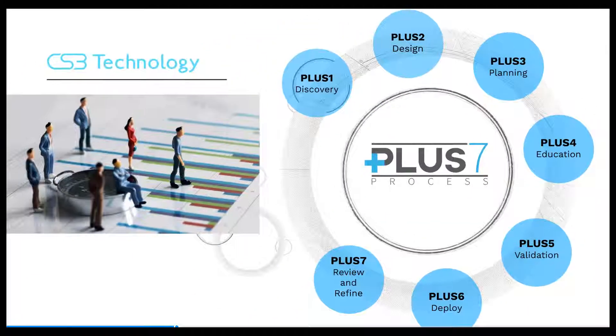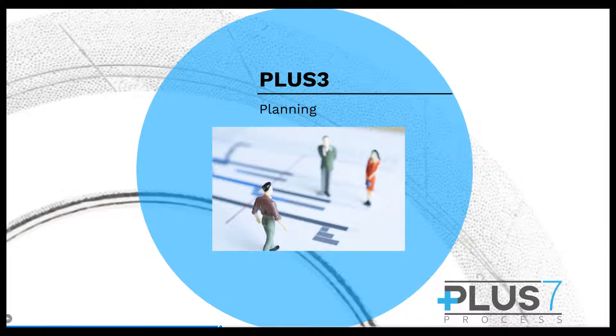Plus three: planning. Every project we do is scoped with project management methodology applied to ensure our team and the client stay on task, complete on time, and on budget. Everything we do is defined and agreed upon in true partnership.